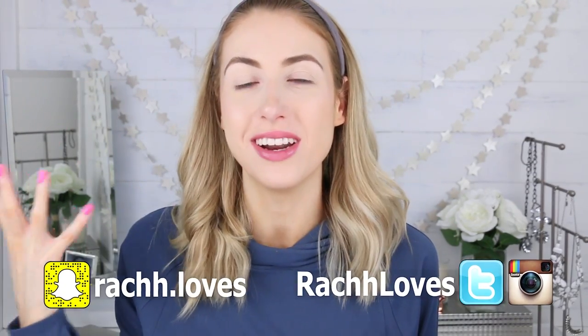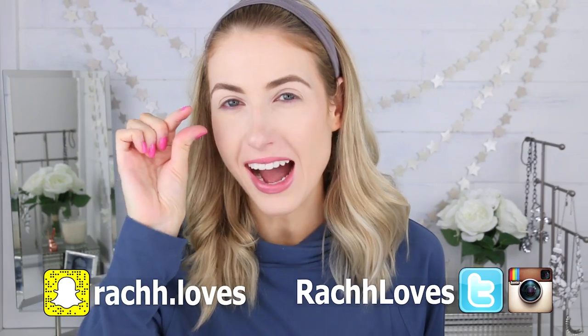It always looks kind of funny to me when I see myself with full-blown done-up makeup but my eyes aren't done at all. It just throws me off, especially because I usually do my eye makeup first and then everything else. So right now I'm feeling kind of like that song — one of those things is not like the other.